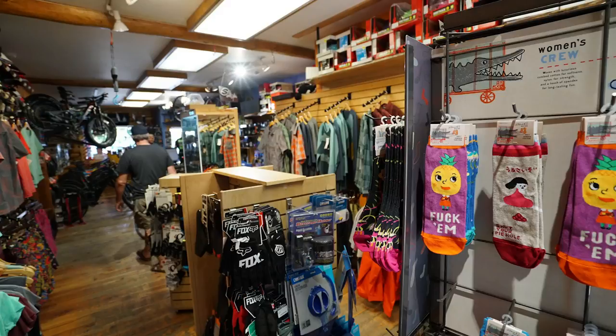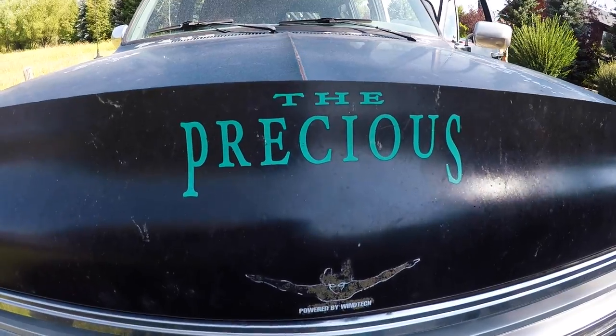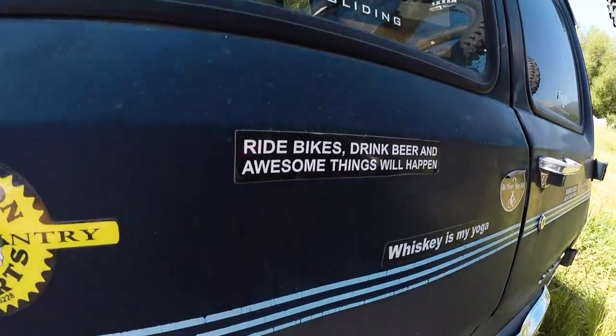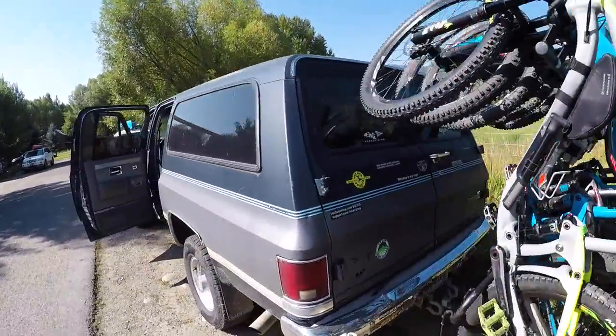Wilson Backcountry Sports has many products and services making it the finest, including The Precious, a complimentary shuttle service that will get you on the trail in a hurry. Not just any boring old shuttle, The Precious is a 1980s suburban in semi-mint condition.